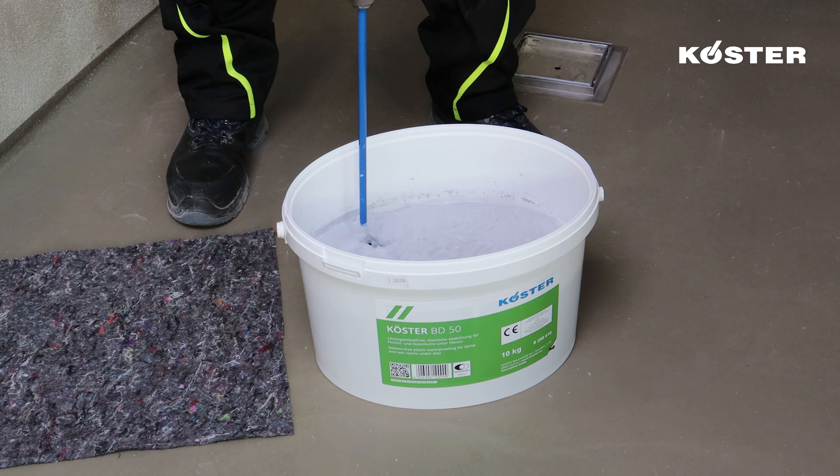On outside corners, commence by applying a generous layer of Kosta BD 50 extending approximately 10 cm up the wall and 10 cm across the floor. Embed the Kosta BD outside corner into this fresh layer and ensure that the fabric edges are meticulously overworked, ensuring complete coverage with Kosta BD 50. The entire process is executed fresh-in-fresh as well, eliminating the need for any drying time.